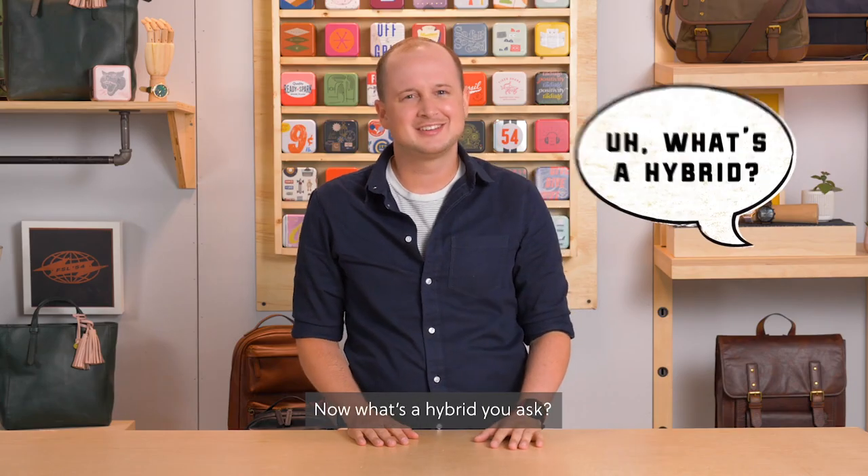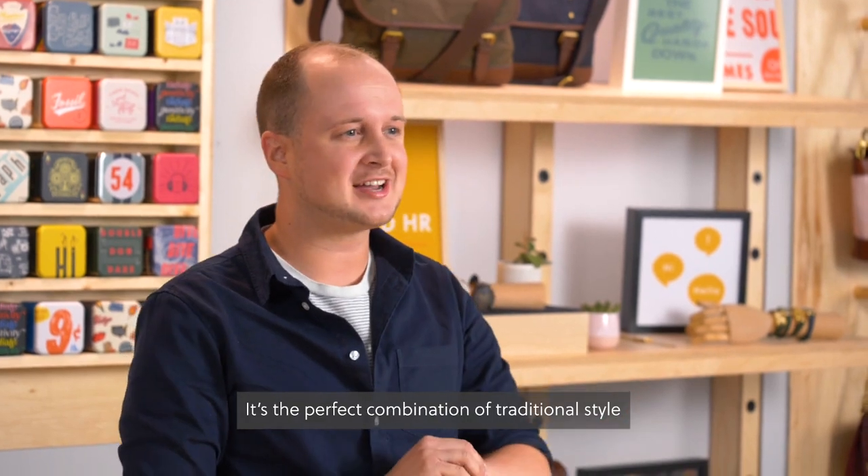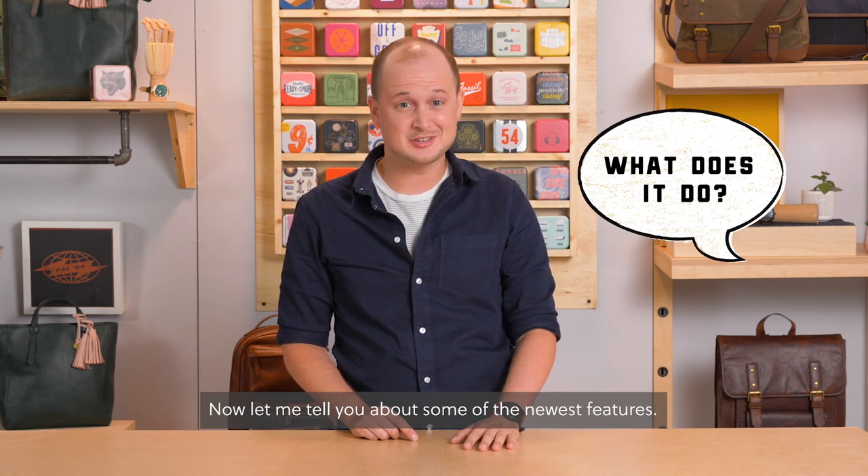Now what's a hybrid, you ask? It's the perfect combination of traditional style with great technology right on your wrist. Now let me tell you about some of the newest features.